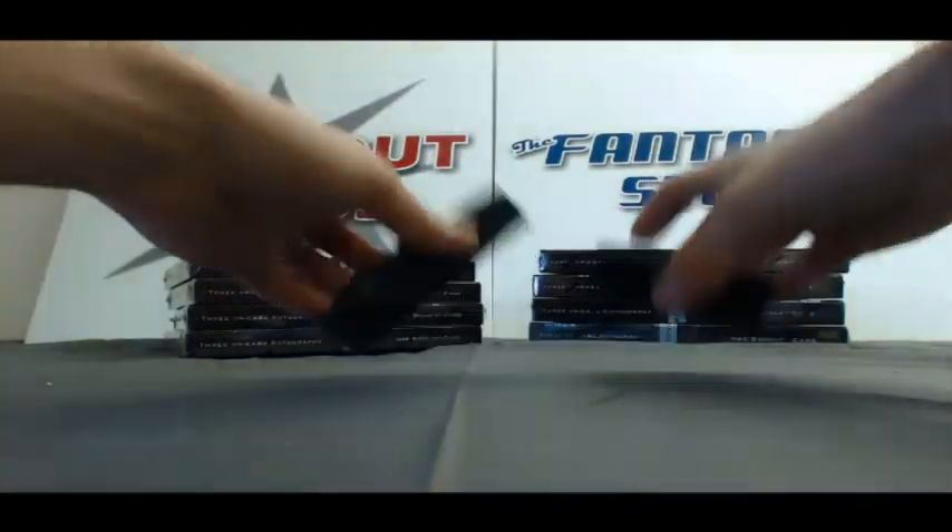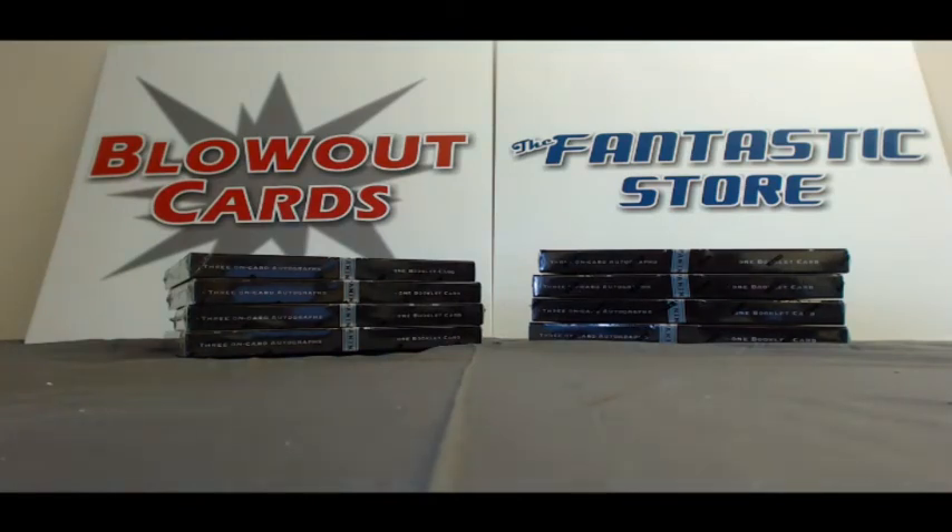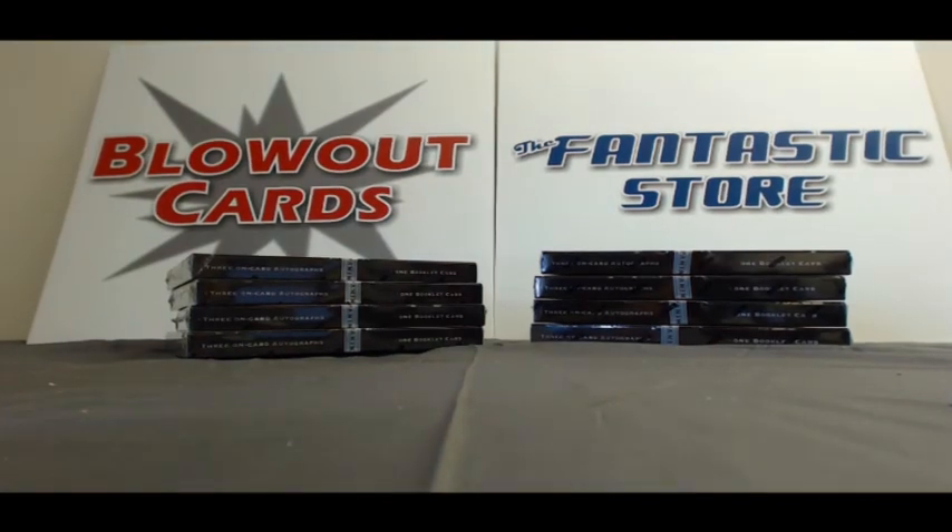Alright Craig, awesome two cases, buddy. Again, I really appreciate the order and I will get all this out to you ASAP. Take care.